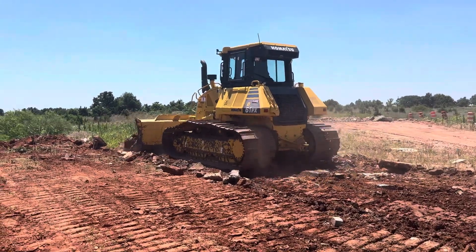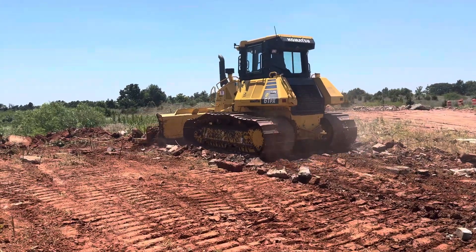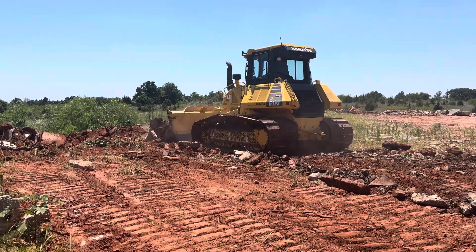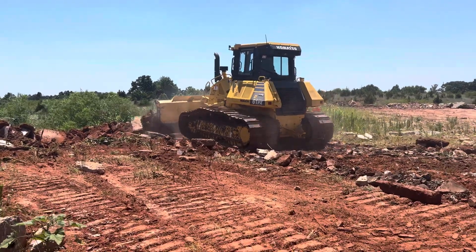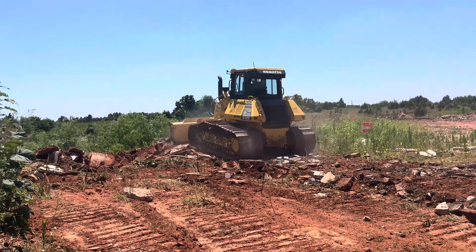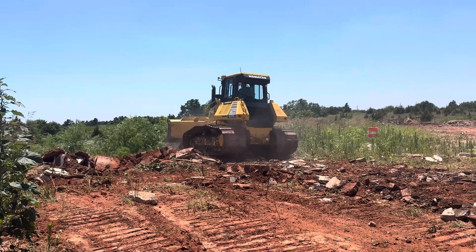This Komatsu D61 is a great machine. Excellent balance for power for pushing, but also it's able to do some clean up work and smoothing out without tearing up the land.